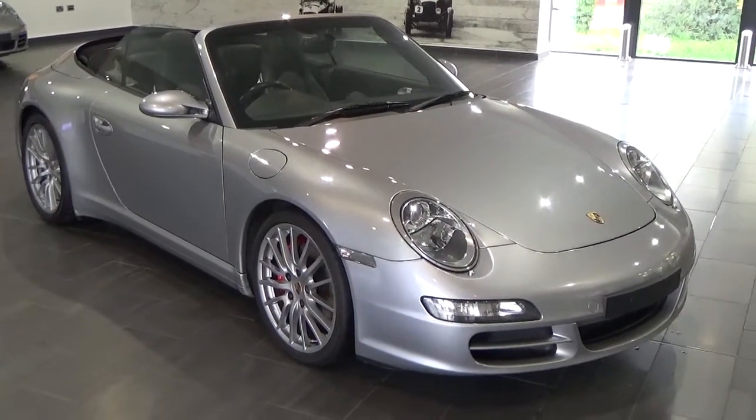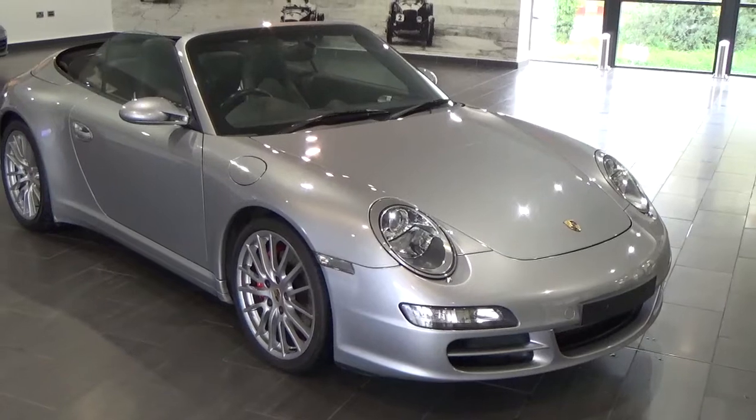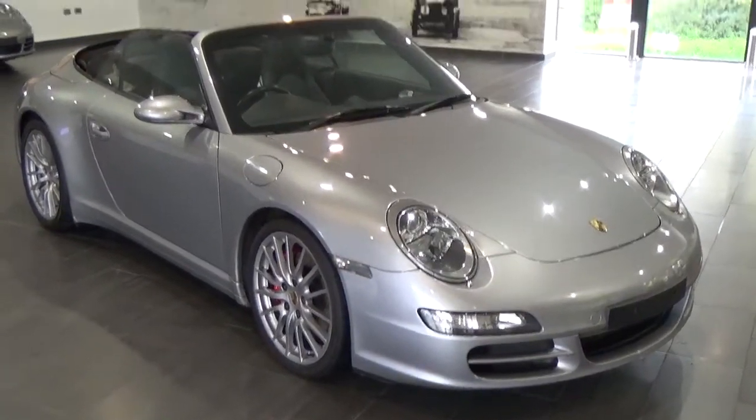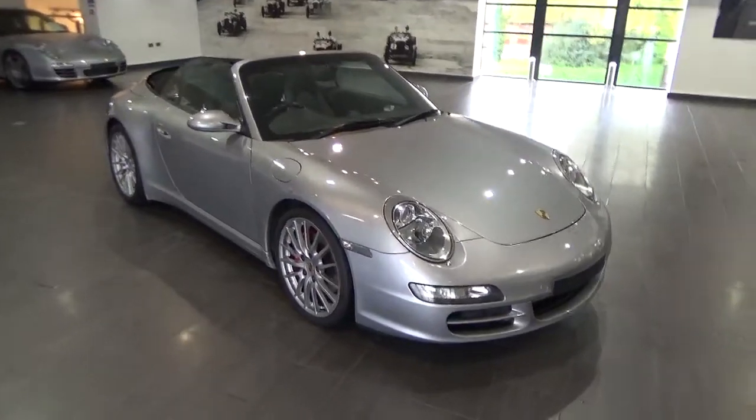Welcome to the sale of this 2006 Porsche 911 Carrera 4S Cabriolet in stunning GT Silver. Let me walk you around the car.